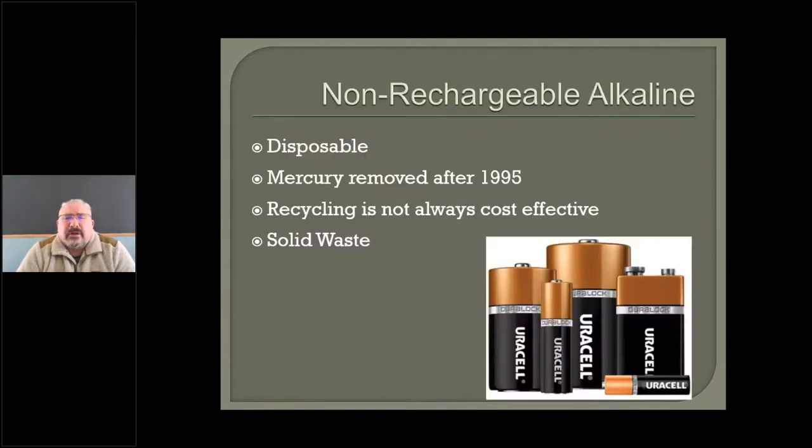Then we'll talk about non-rechargeable alkalines. Any alkaline battery manufactured after 1995 has really nothing hazardous in it. It's hard to find recyclers for these because there's nothing of value left in them — some recyclers take them, but these can be landfilled. I do encourage you to manage them correctly and tape those poles. If you throw 9-volt batteries into your waste and they're not completely discharged, they get damp, they can heat up and start a fire just like any of those other batteries.